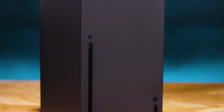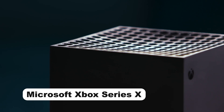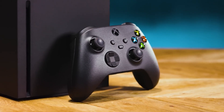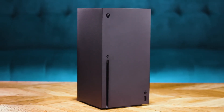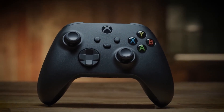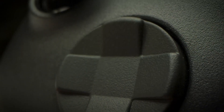Hello, gamers and tech enthusiasts! Today, we're diving into the world of Microsoft's gaming powerhouse, the Xbox Series X. Released in late 2020, the Xbox Series X has been making waves in the gaming community with its remarkable performance and next-gen capabilities. In this video, we'll explore the key features of the Xbox Series X, from its powerful hardware to the extensive gaming ecosystem.